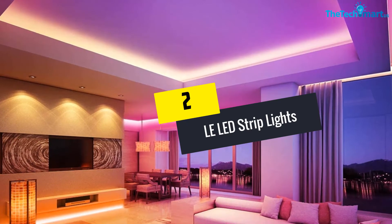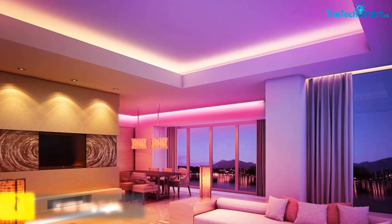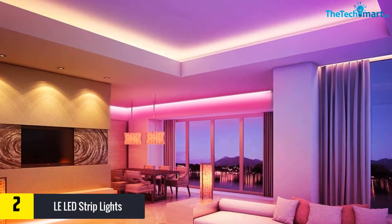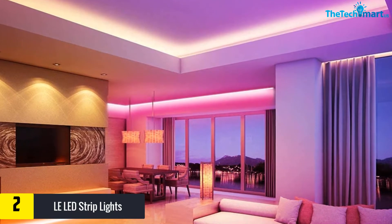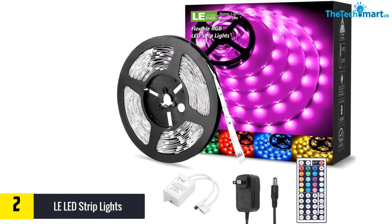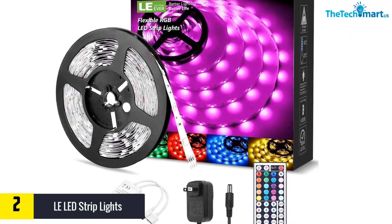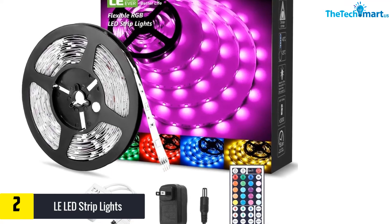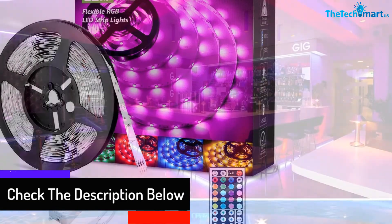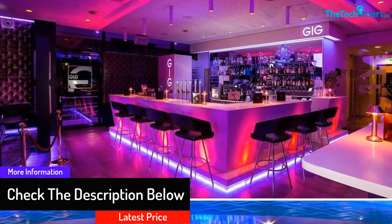At number two we have the LE LED strip lights. These strip lights can be a great way to make your room stay attractive, and are designed after taking into consideration several factors. You can apply them to create a wide range of decorations in your home, and if you would like to hold a party, the lights can be installed to create different effects. A 44-key remote control makes it easy to achieve a wide range of effects — they are practical lights you can apply in your everyday life.